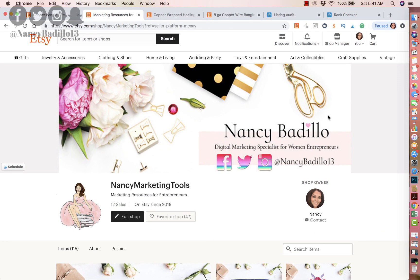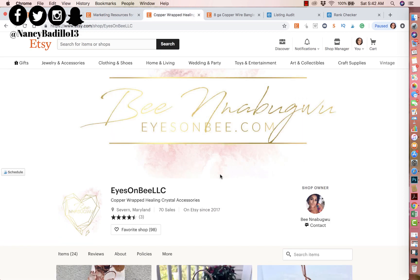Hey guys, welcome to my Etsy channel where my primary objective is to help you build a thriving Etsy business. On today's video I'm going to be doing an Etsy shop critique. If you are interested in learning more about how you could improve your shop, this is a great way to learn from a different shop — the do's and don'ts. I'm doing a critique on the store called Eyes on B, so thank you Britney for allowing me to do a review of your beautiful shop.